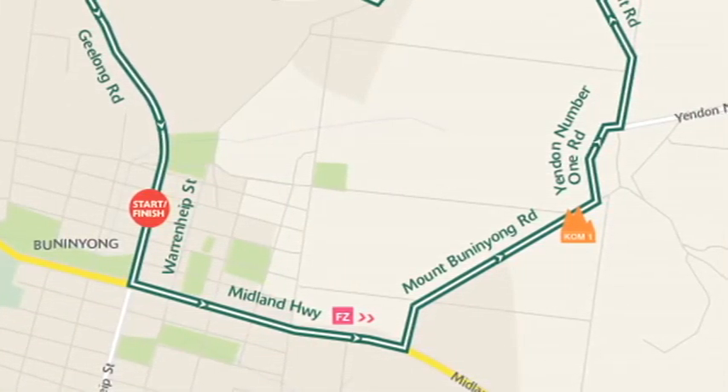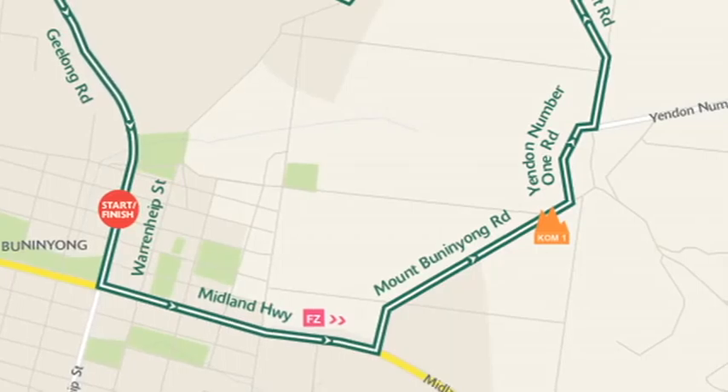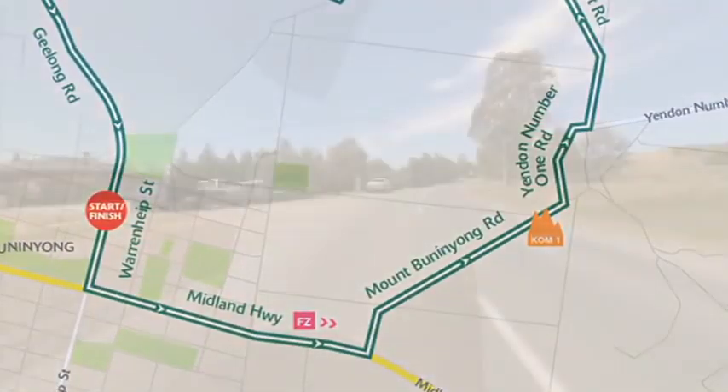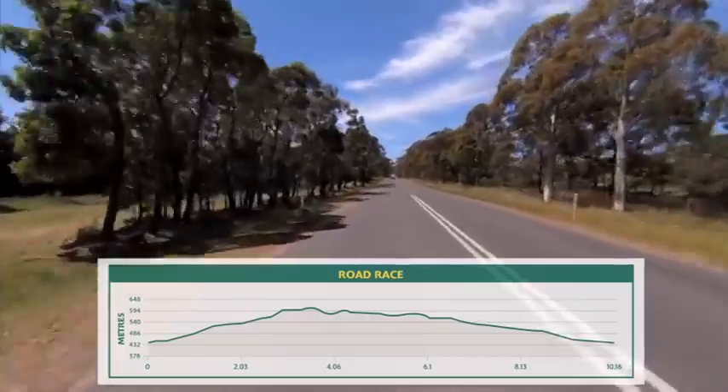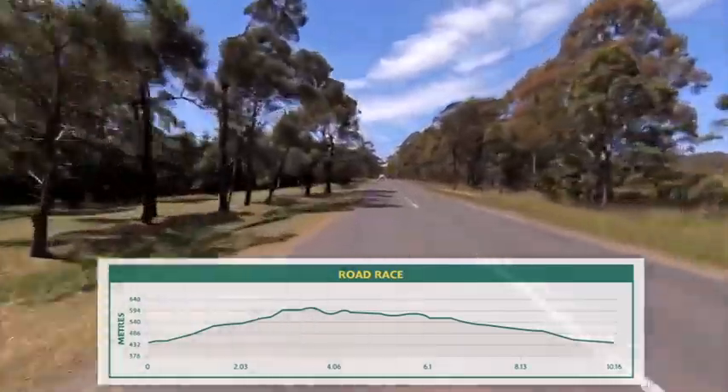They then make a left-hand turn onto Mount Bunignong Road itself, where they get a little bit of respite from the climb before it rears up towards the sky and then across the King of the Mountains points, where there's normally an enormous crowd.